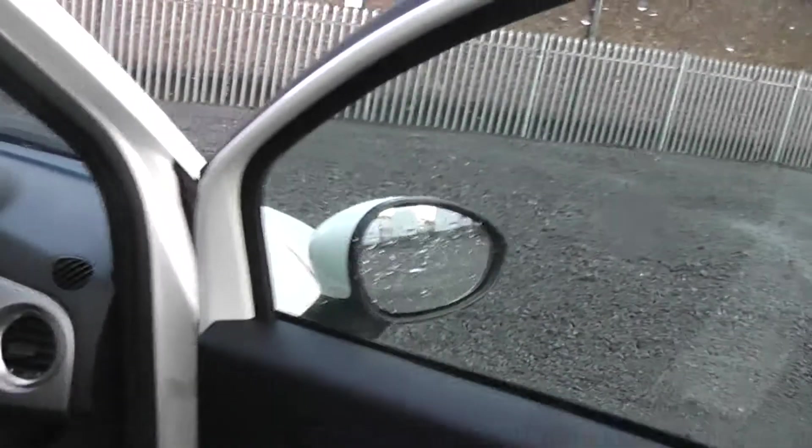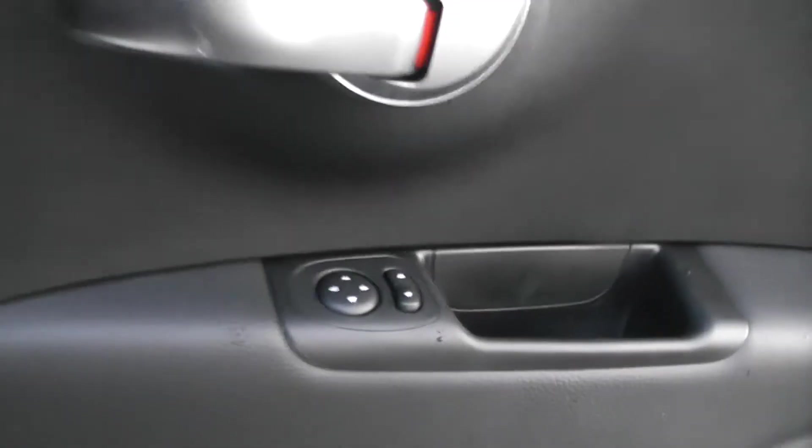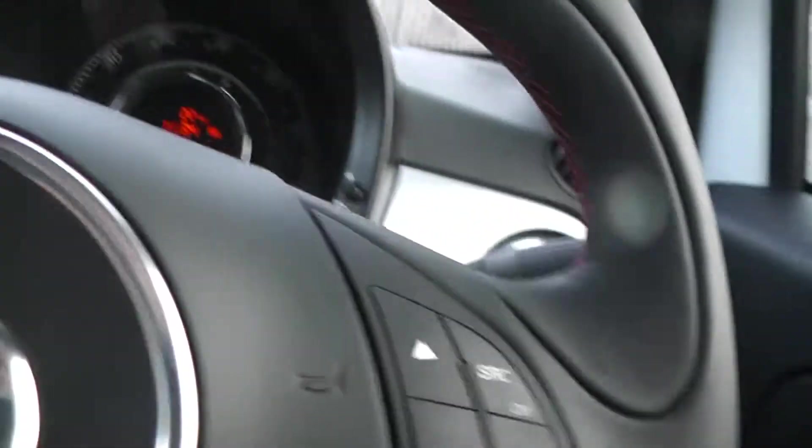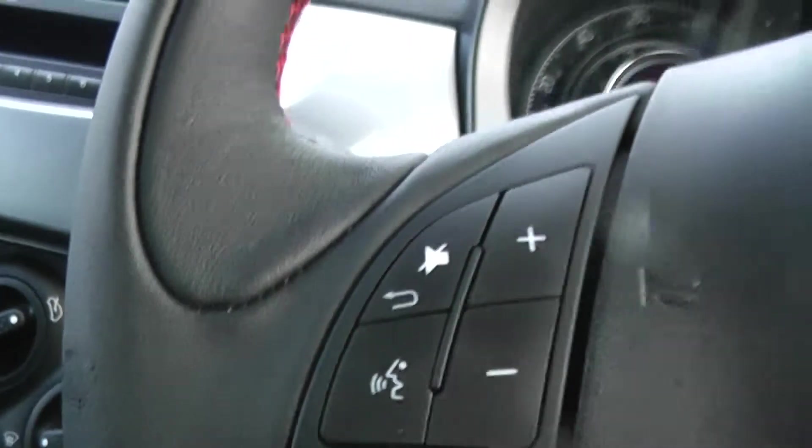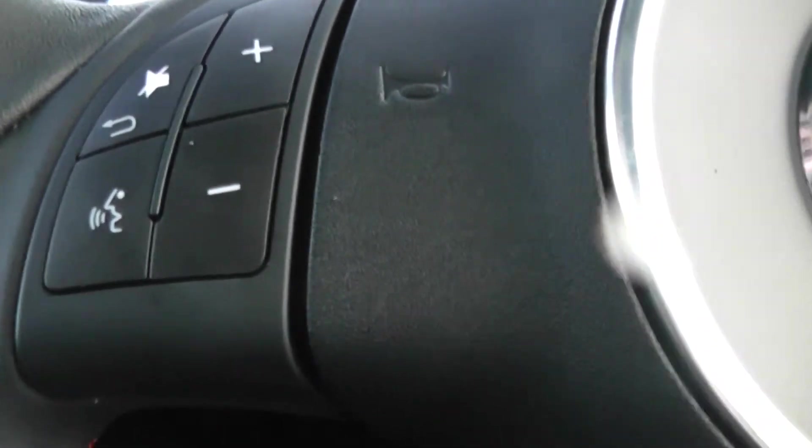If I show you the front, I can show you some of the features that come with this car. As you can see, this car is fitted with electric wing mirrors. On the steering wheel we have shortcuts for your Bluetooth and music control, and the button here controls voice recognition so you don't even have to pick up your phone when you want to call people.